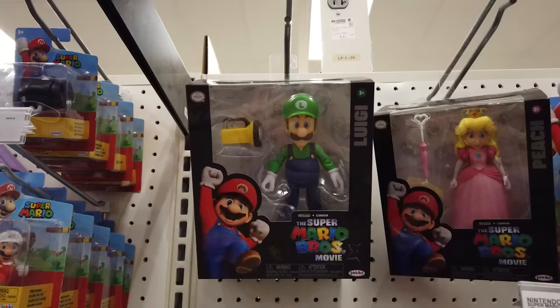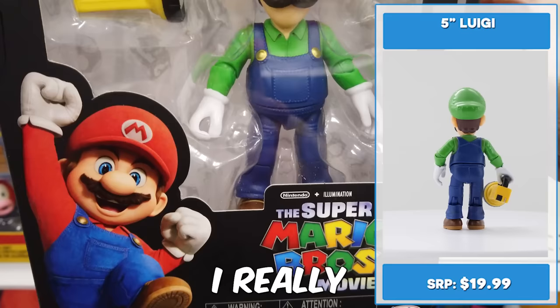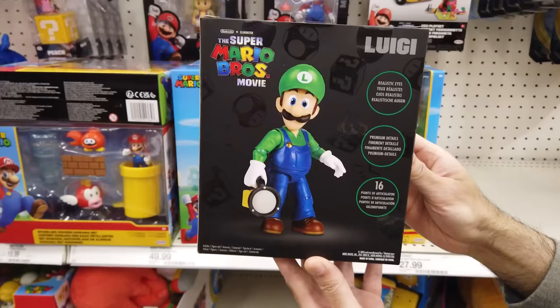Luigi time! Luigi has a flashlight just like in the games. I really like his design, but I think he's giving me a death stare. He's got 16 points of articulation. I'll add this to my cart.